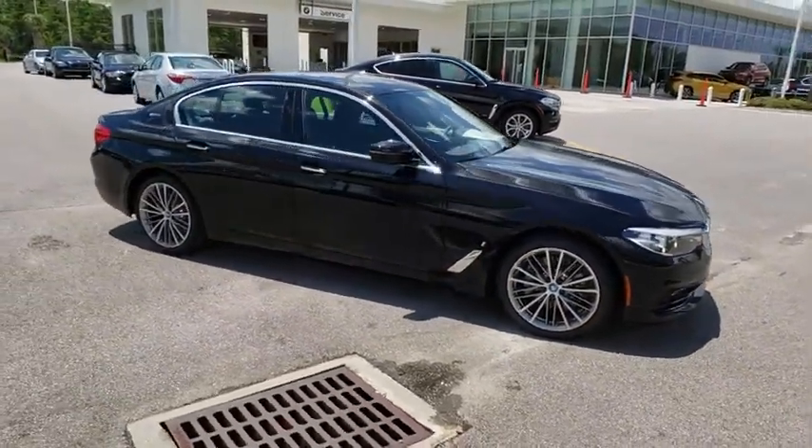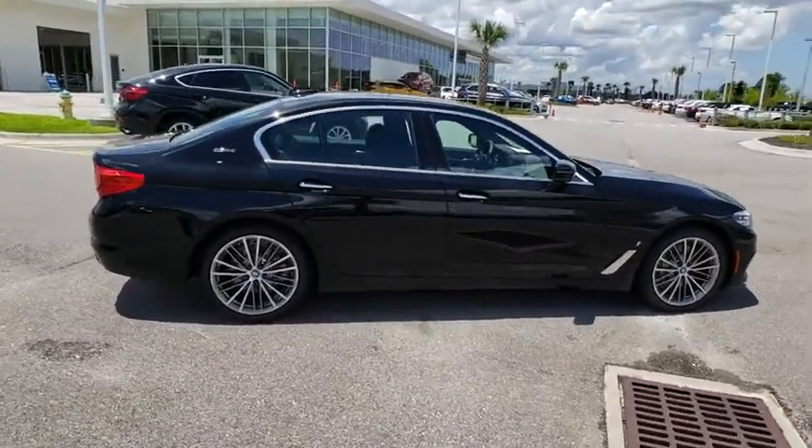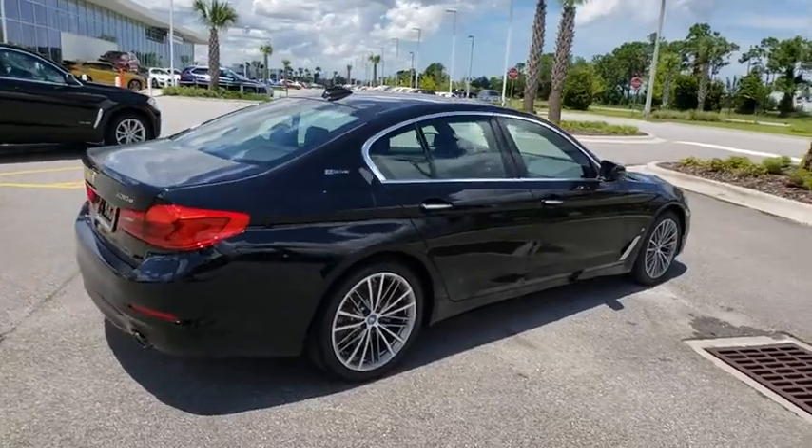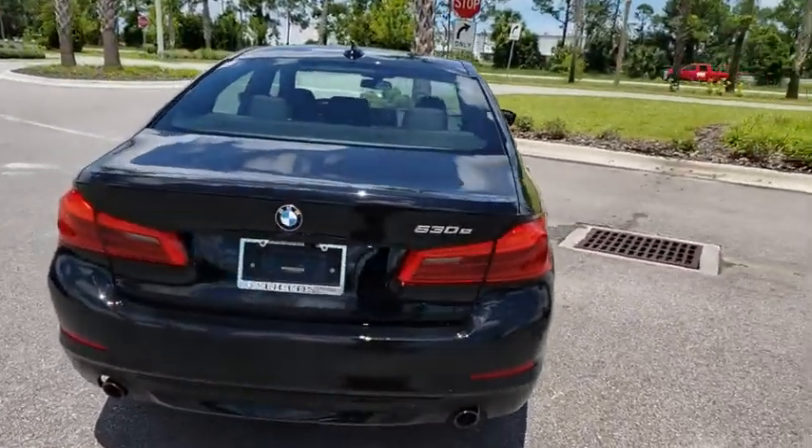Here are some of this vehicle's great options: stability control, traction control, navigation system, power passenger seat, keyless entry, anti-lock braking system, steering wheel audio controls, backup camera.